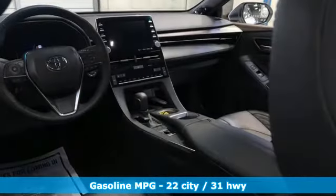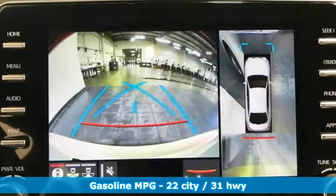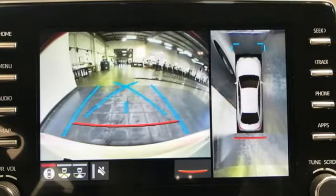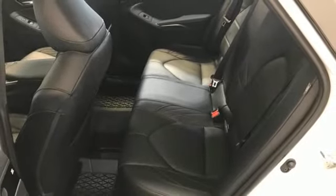Auto-dimming rearview mirror. Wi-Fi hotspot. Heated and ventilated leather bucket seats. Integrated navigation system with voice activation. Automatic transmission. Dual zone climate control.